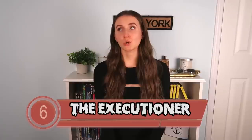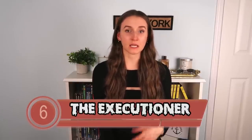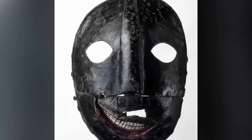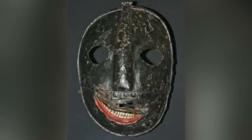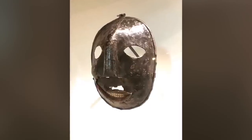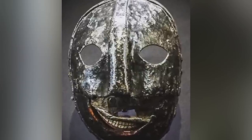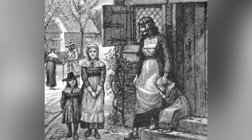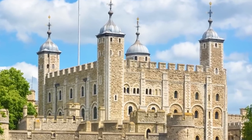In our sixth spot, we have the executioner. This mask was said to have been worn by executioners in the 19th century. It is made out of three iron plates and features two circular eye holes and a terrifying lopsided grin — it honestly looks like they tried to make it look friendly, but then it went terribly wrong. Others have theorized that it wasn't an executioner's mask but instead a scold's bridle — women were forced to wear this as a form of punishment for behaving immodest or rude, meant to inflict pain while simultaneously causing public humiliation. Either way, it's terrifying. If you want to see this mask along with an axe and a guillotine block, it's located in the Tower of London.